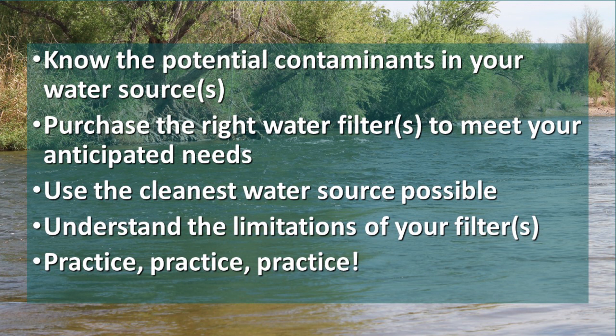Let's sum this up. It's important for you to understand what the potential contaminants would be in your water source. Based on that, choose a water filter to meet your needs, put the cleanest water you can through it, and understand its limitations. For example, if it is not rated to handle viruses, make sure you have the ability to pre-treat that water with chlorine. Then practice so that you understand what you have, what it will do, and you'll know how to use it when the time arises.